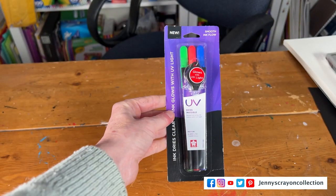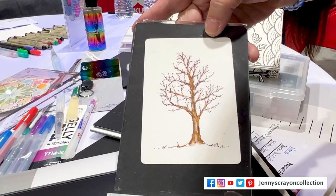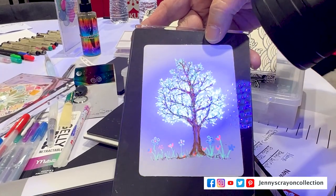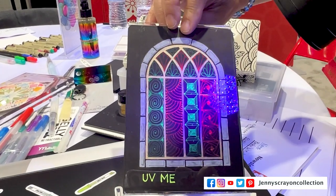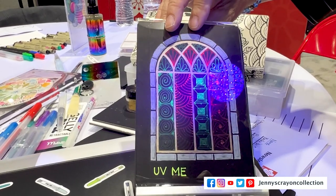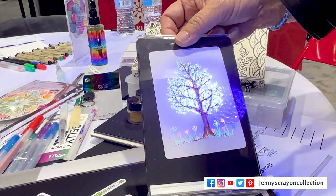Number 6 is the UV pens from Sakura. You can only see the ink when you shine a light on it. At first I thought it would be so hard to draw, but then I realized you just keep the light on while you draw so you can see what you're doing. That's your tip: if you're using these UV markers, make sure you have the light on while drawing.